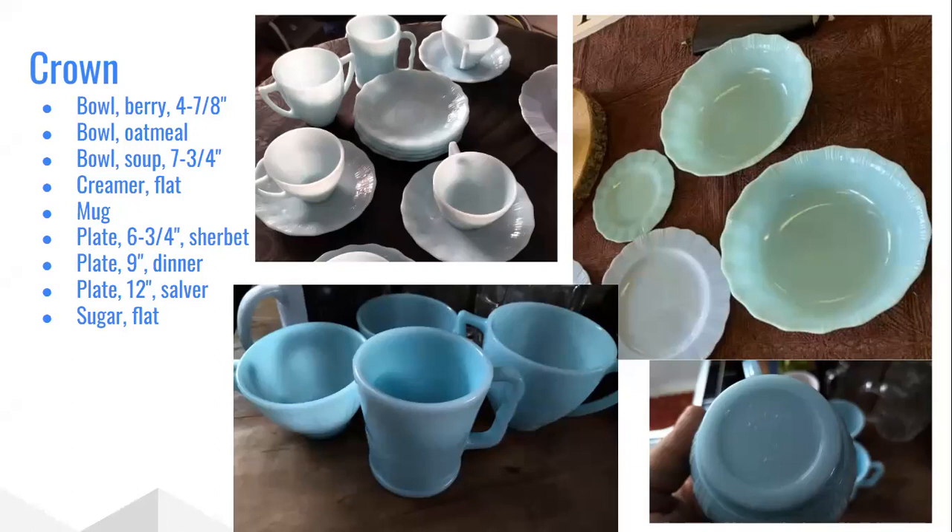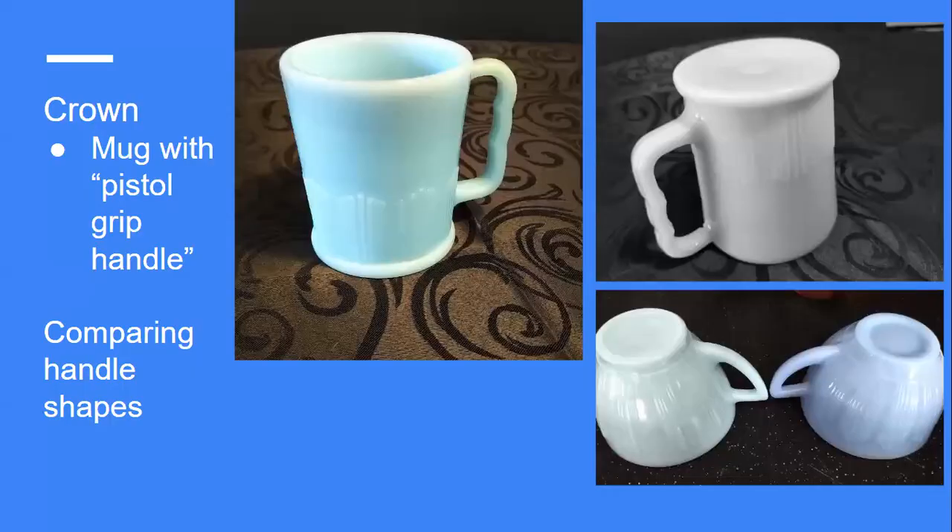The Crown line seems to have been sold more as a luncheon and breakfast set rather than for dinner. There's also the rare flat-bottomed mug with the pistol grip handle in Crown — I recently found an example at a shop here in Edmonton. Interestingly, the cups, sugar bowl, and creamer in Crown have more delicate handles and are smaller than Pie Crust. Some pieces like the creamer and sugar are also flat-bottomed without a foot, and have a concave rather than convex rim.